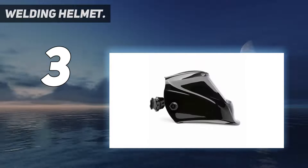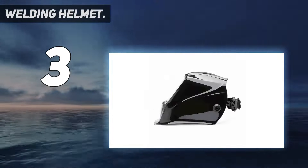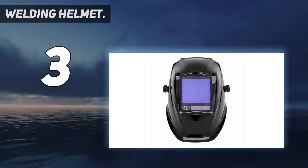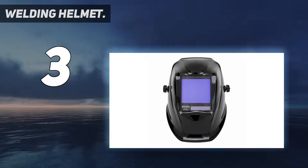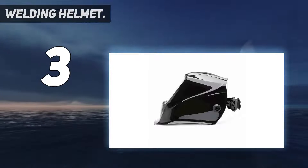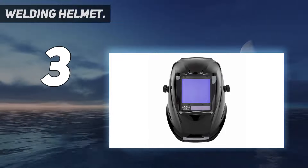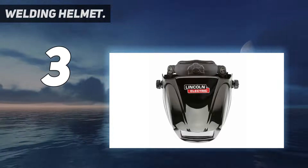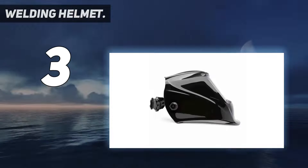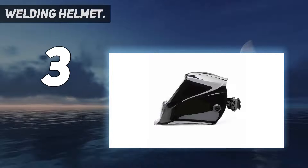Key specs for the Lincoln Electric 3350: solar cells with battery backup, lens shade 5–13, viewing area 3.74 inches by 3.34 inches. Auto-darkening type, Series 741, no electromagnetic sensor. Power source: solar. Switching speed: 1/25,000 seconds. TIG amp rating: 2A. ADF controls: knobs. Number of arc sensors: 4. Color: black. Grind mode: yes. Country of origin: China.